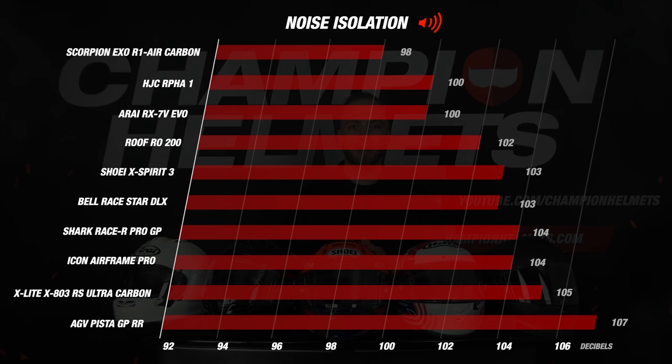First, we have the Shoei Xperia 3 and the Bell Raystar DLX with a value of 103 decibels. This is an average result for a racing helmet which earns the Shoei and Bell 3 stars. The ARFA-1 and the RX-7V EVO both came in at 100 decibels, which is a good result for a racing helmet, earning themselves 4 stars.